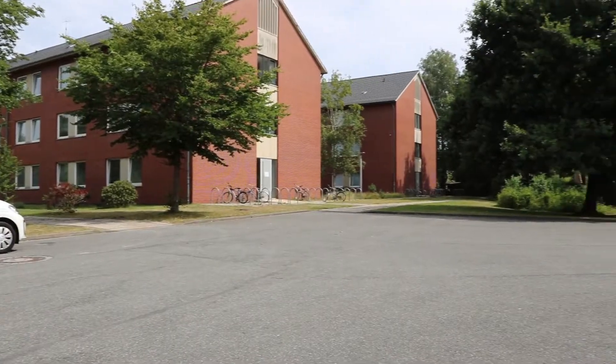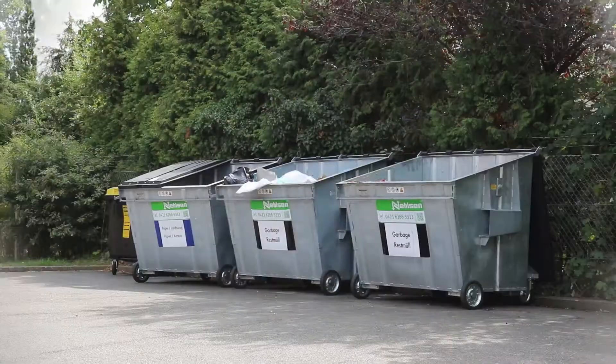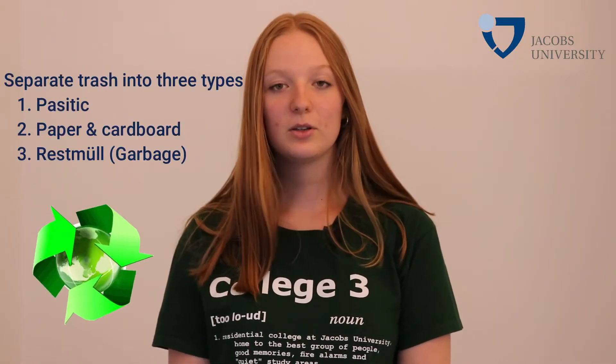When you take out your trash, there are two dumpsters in C3. One is in the parking lot next to C Block and the other is behind Mercator, close to B Block. You can separate your trash into three different types: one for plastics, one for paper and cardboard, and one for residual waste, which is just garbage basically. Make sure you use them — it's very important to recycle.